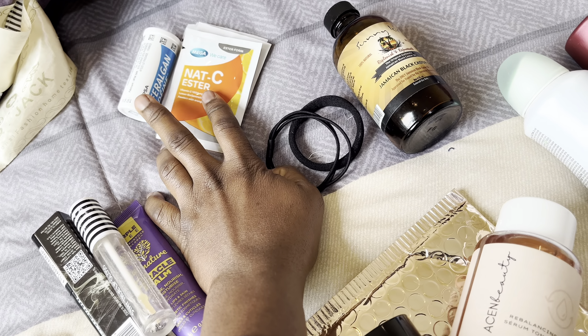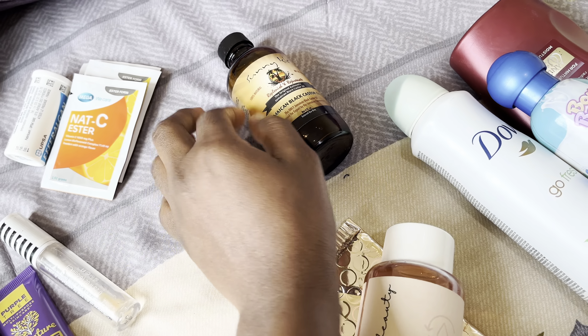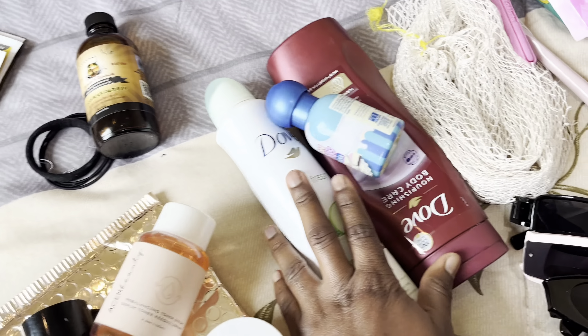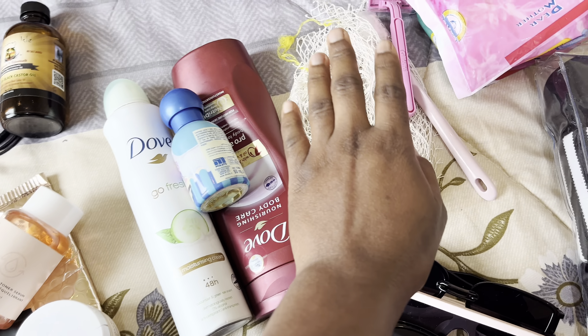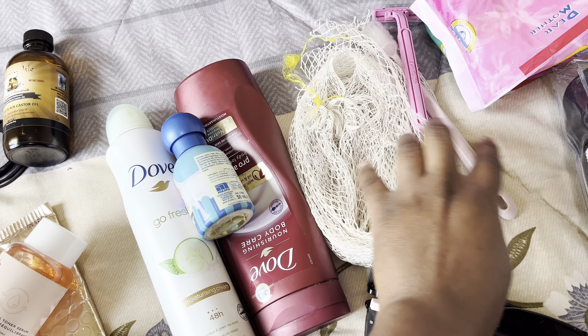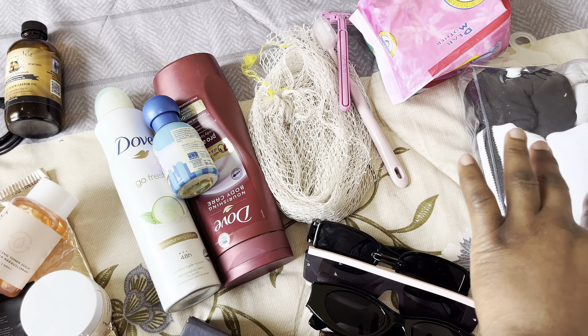This drug here — paracetamol and vitamin C. This is for my hair: hair band and hair growth oil. For my body: perfume, spray, and I have my shaving stick, toothbrush, sponge, and sanitary pad. I have my undies and socks here.